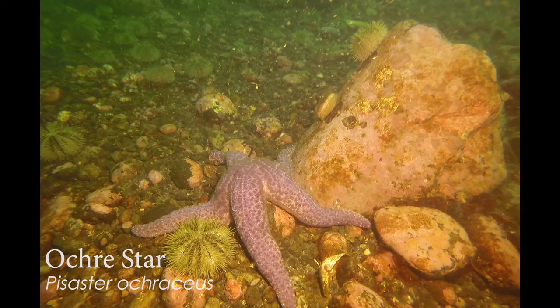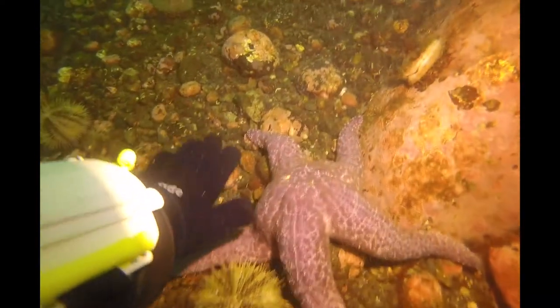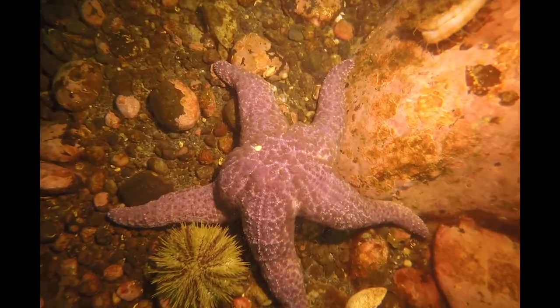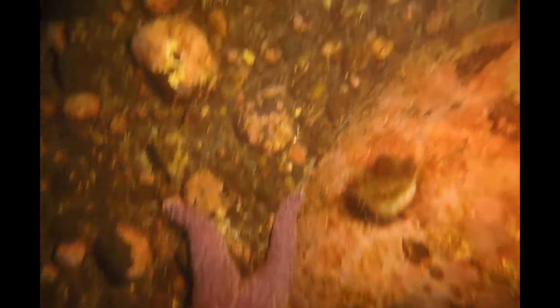Oh, look at that — a big, healthy star! This is Pisaster ochraceus, which also does come in an ochre color — it's more orange. This is a beautiful purple variety, again showing off that madriporite that we talked about earlier.